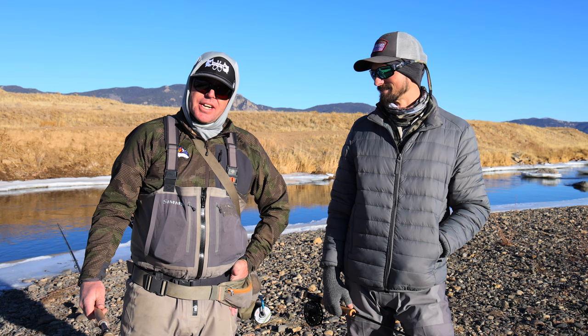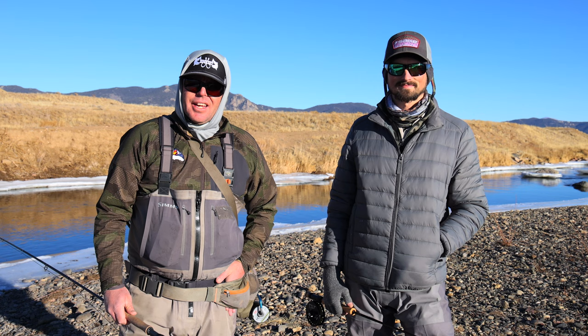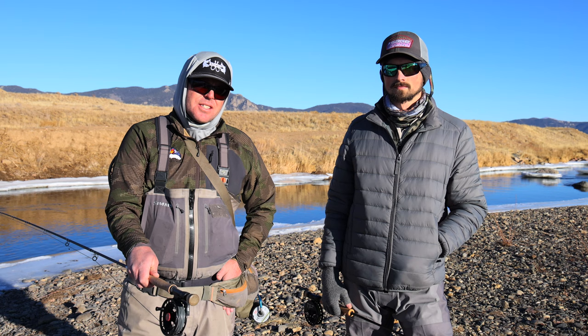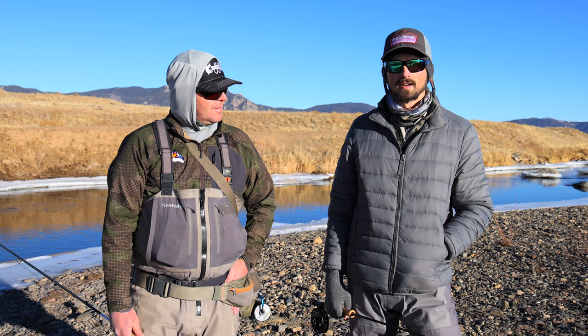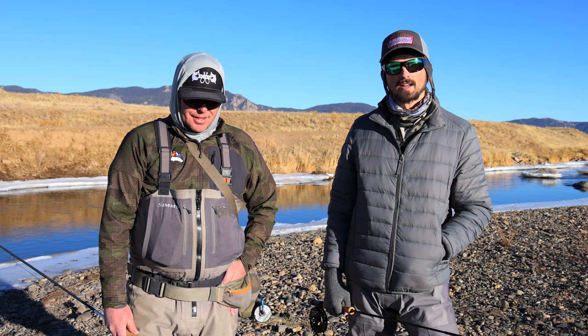Hey everybody, thank you for joining us for a new series called Bug of the Month. This is a new series we're going to be bringing to you all year, each month highlighting a different insect — learning about it, learning how to fish it, and then learning how to tie it. We're starting in January, and since it's winter time, we're going to be talking about midges. The predominant food source for trout this time of year is going to be midges, so it's going to be your key to success getting fish to your net.